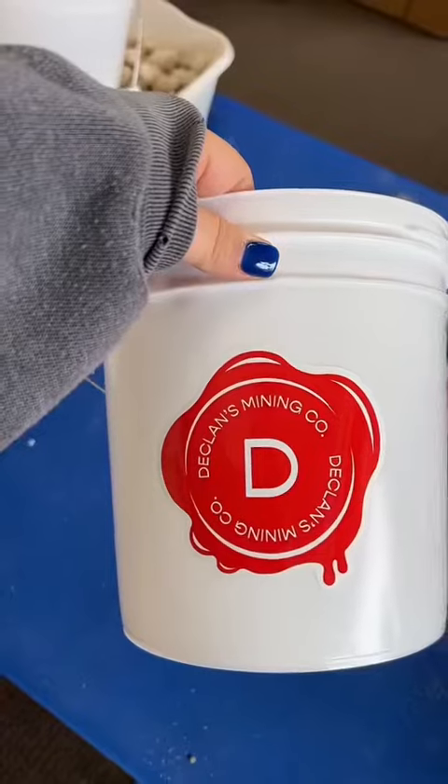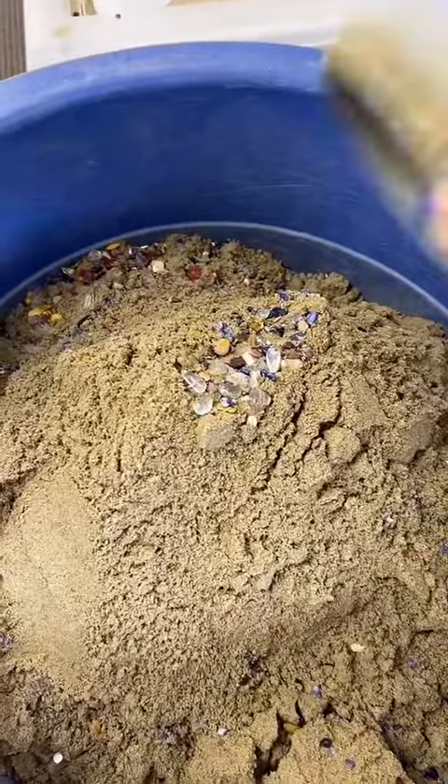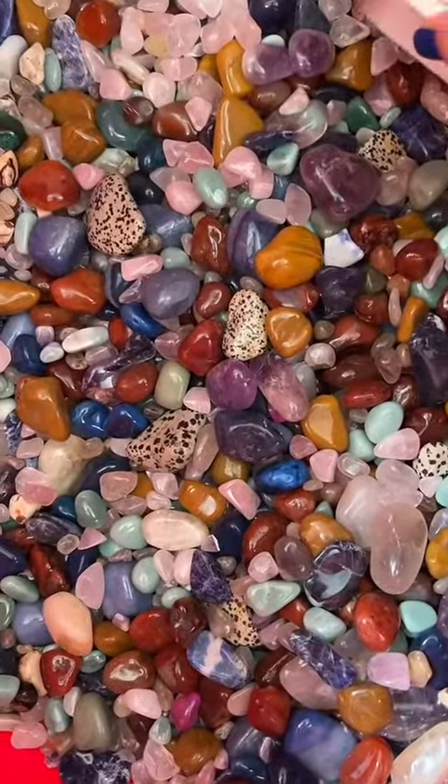This one's for Andrew. Declan's mining bucket. Tumbled bucket. Confetti sand in the bucket, and that one too. A scoop of tumbled stones.